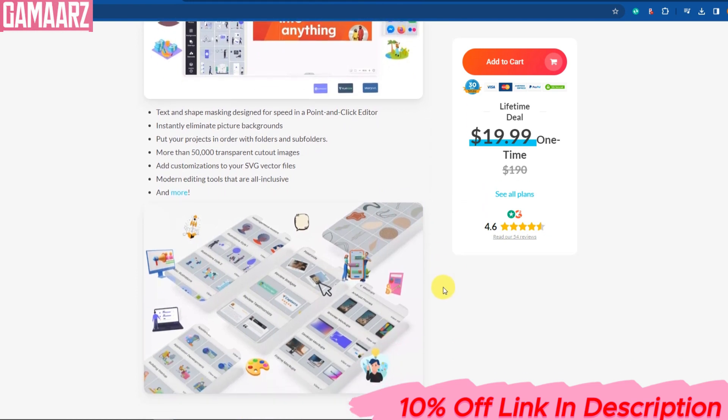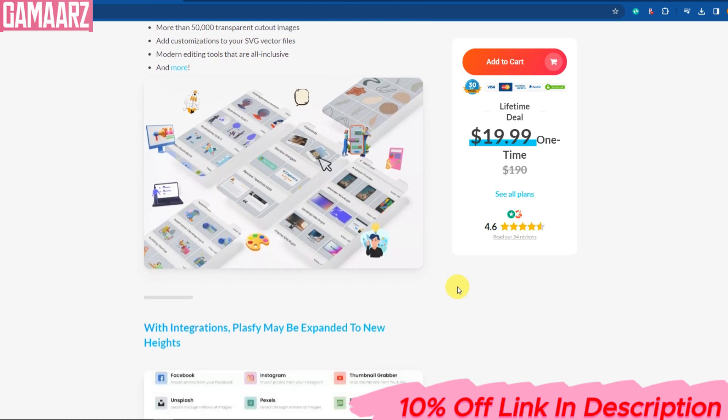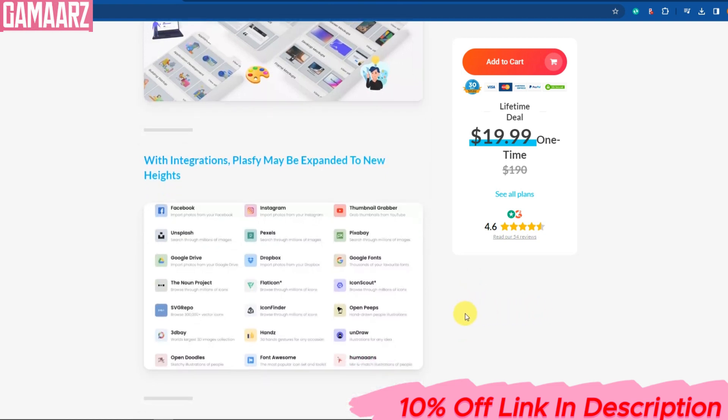Now, let's briefly talk about how Plasfi works. Plasfi is derived from renewable sources like plant-based polymers. It's processed using eco-friendly methods to create a material that's not only strong and durable but also biodegradable. This means that when Plasfi products reach the end of their life cycle, they break down naturally, leaving no lasting environmental impact.